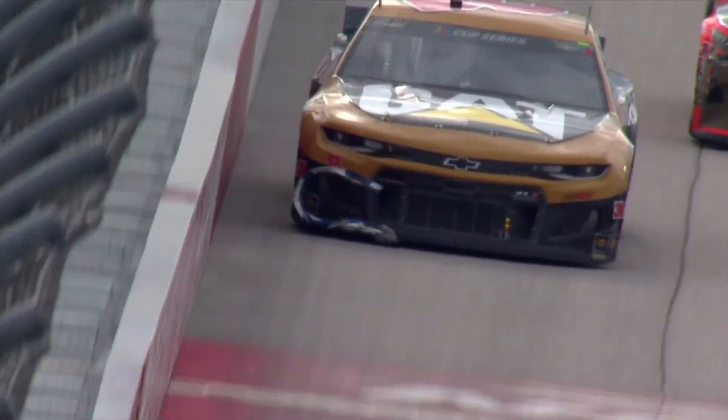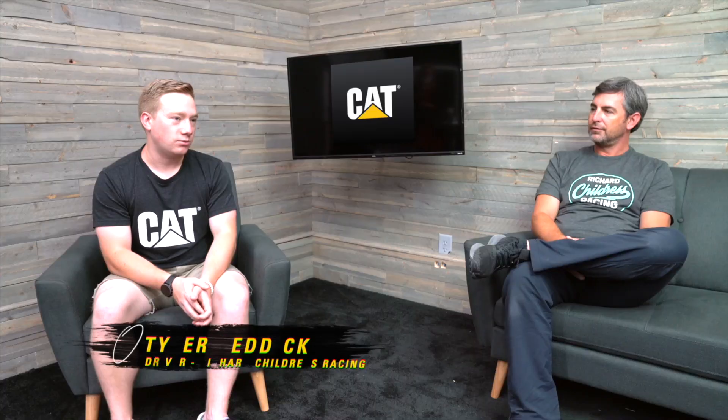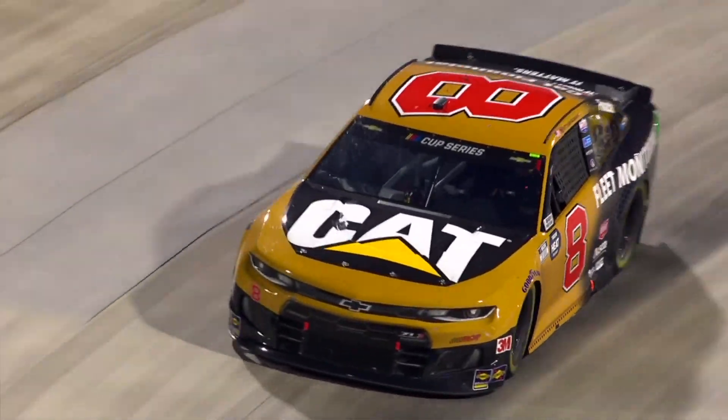Randall says the subtle things a driver might be doing could have a significant impact, and that's where balancing trust in the driver and the data comes in. The communication is very key — understanding what the car is doing and making sure I relay the right message about whether the car is at this level of loose or tight, and getting that as close as I can for him to adjust on it.